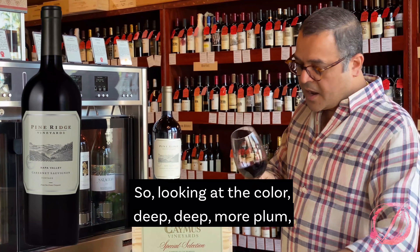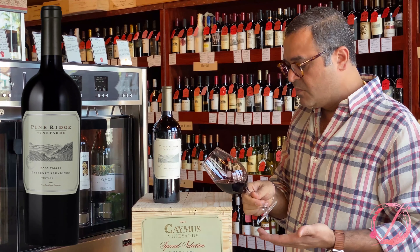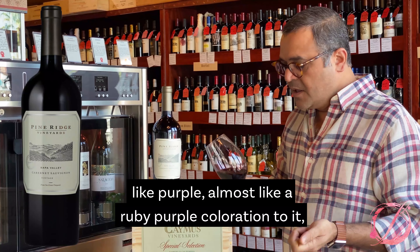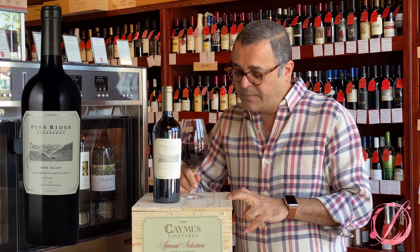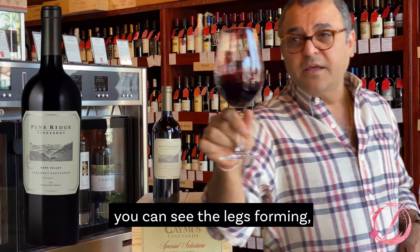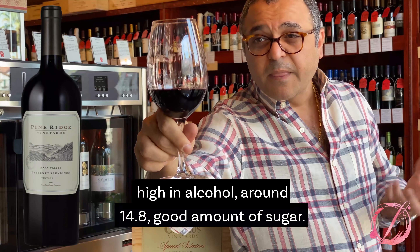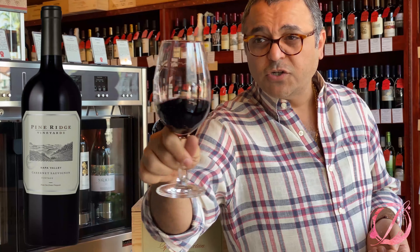Looking at the color — deep, deep purple, almost like a ruby-purple coloration to it. You can see the legs forming. High in alcohol, around 14.8. Good amount of sugar.